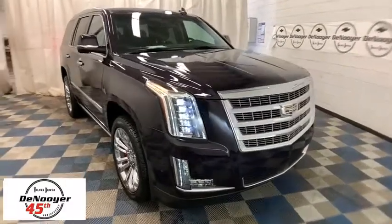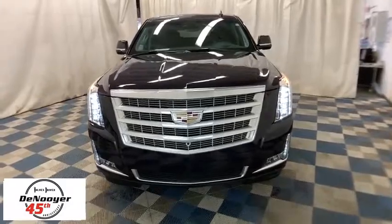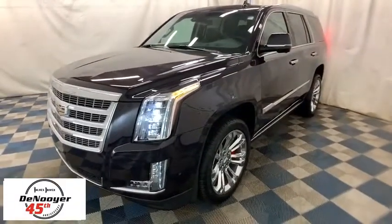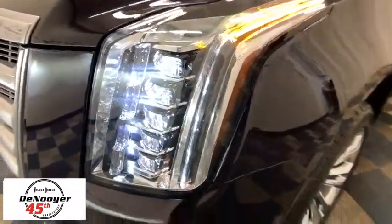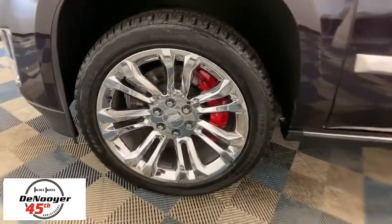2018 Cadillac Escalade. A full-size luxury SUV, the Cadillac Escalade stands for A-list style. Thrilling yet effortless performance, combined with advanced luxury and technology that's on the leading edge of the industry, makes the Escalade an easy choice.